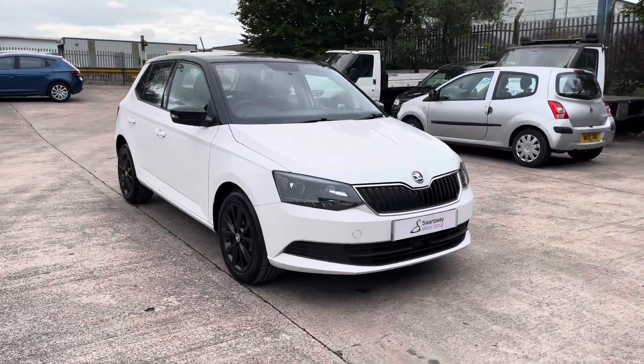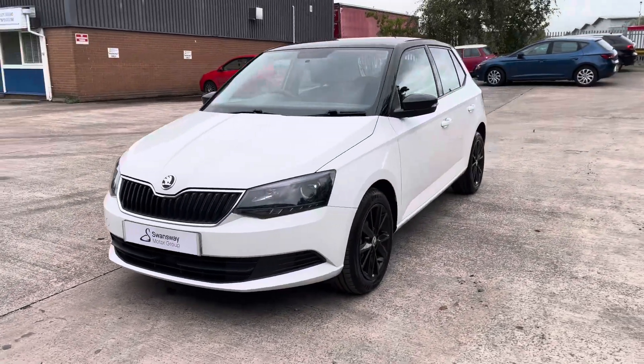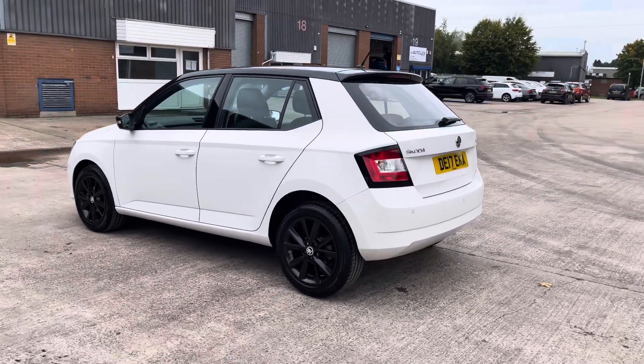Hello, this is Jamie from Crewe SEAT. We are delighted to be able to offer you this gorgeous used Skoda Fabia. This vehicle comes with a 1.2 litre turbo petrol engine producing a power output of 90ps and features the 5-speed manual transmission.